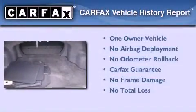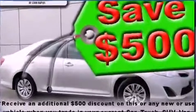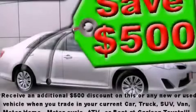This sedan has had only one owner, and it qualifies for the Carfax Buy-Back Guarantee. Please call today to reserve this vehicle for a test drive.